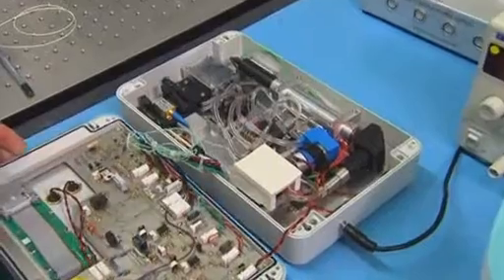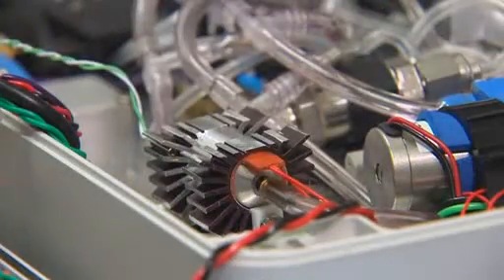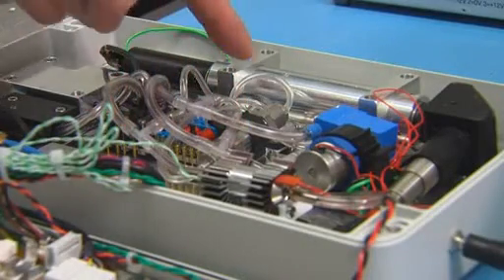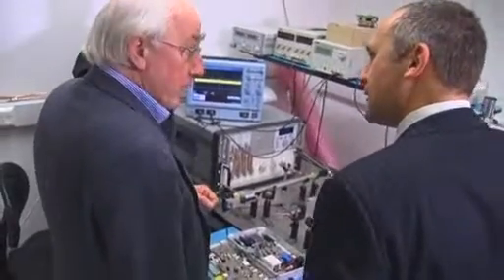This shoebox-sized device is the current prototype. The acetone in the patient's breath is captured in this pre-concentrator before being measured using cavity-enhanced absorption spectroscopy. Dr. Ian Campbell from developers Oxford Medical Diagnostics says they can measure acetone at sub-parts-per-million levels in breath using their device.